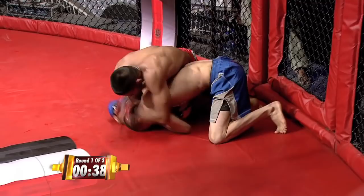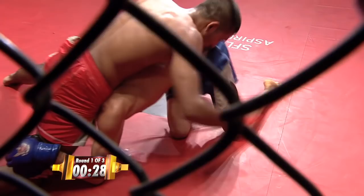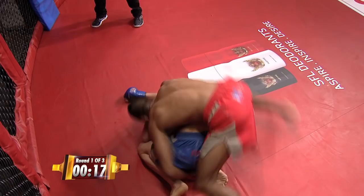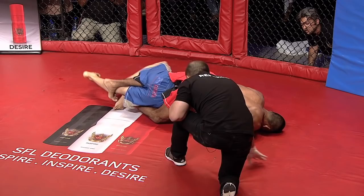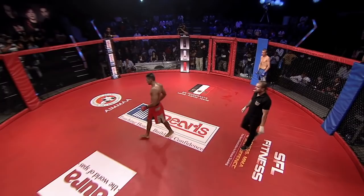Trying to circle around and get his back. You can see Alan Fernandez screaming out instructions — he's already losing his voice. Beautiful move, turn around. Look at that — ten seconds remaining. He's got the choke locked in. Can he finish it? He may just do it. Five seconds remaining — and saved by the bell! Wow, what a great round number one.